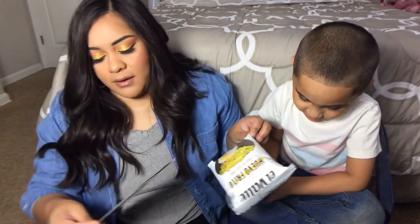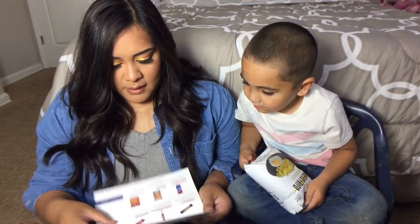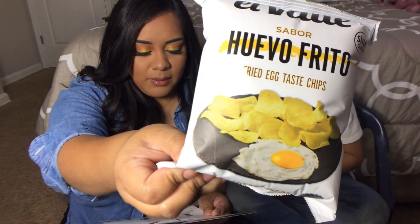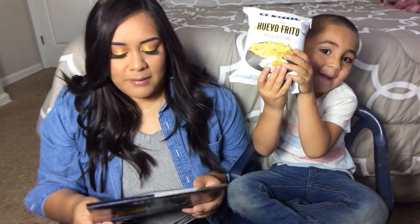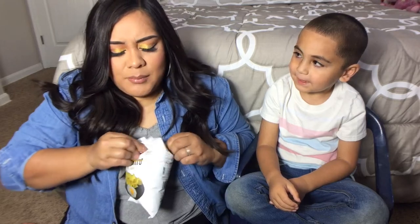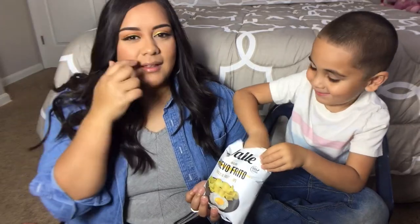I have the info card here. These are the fried egg chips — Huevo Frito. These uniquely flavored savory chips are great served as party snacks or served with a sandwich. Let's try them! Everything is in Spanish — I think they speak Spanish in Spain. They look kind of yellow-green.